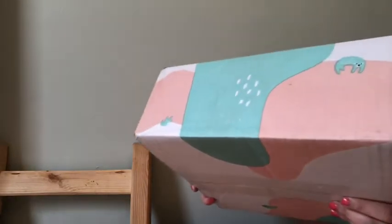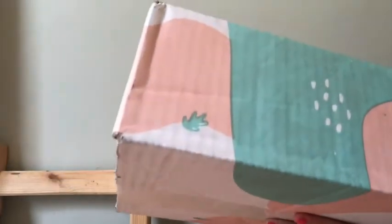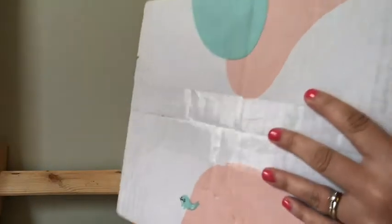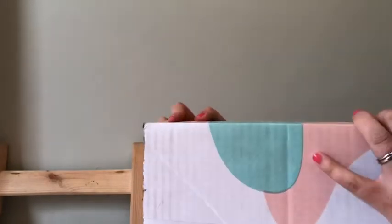Hi everyone, welcome back to Mommy's Budget! Today I have an Amazon baby box unboxing. Here's what the box looks like — it's really cute, it has like a little bear on it, and on the bottom here a little seal and stuff.